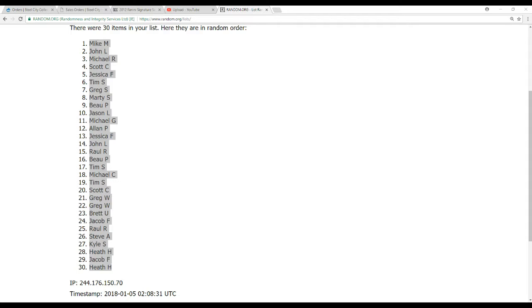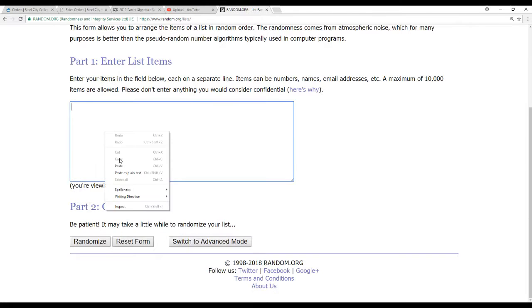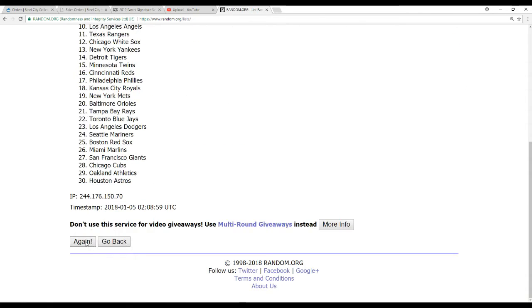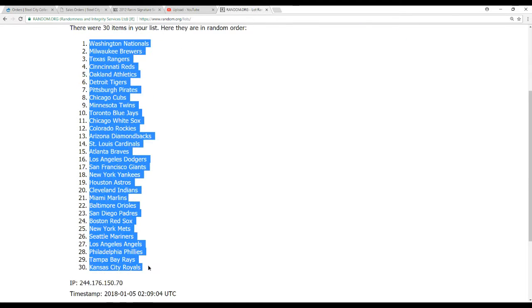Now we're doing the 30 teams — Major League Baseball. We'll pair up the lists here and let you guys know who you have before we break. Five randomizations done. Nationals on top, Royals on the bottom.